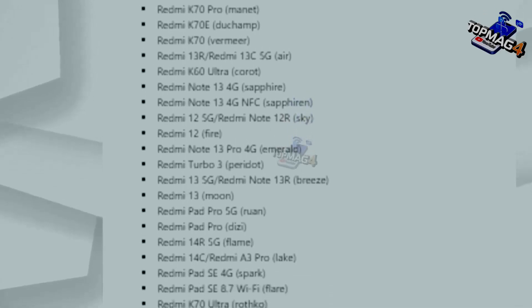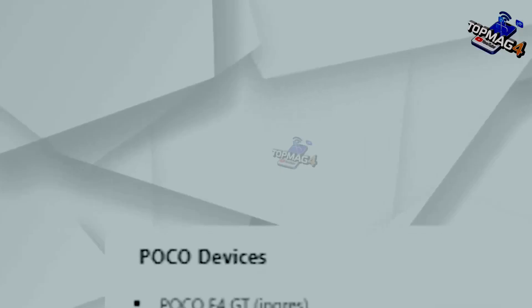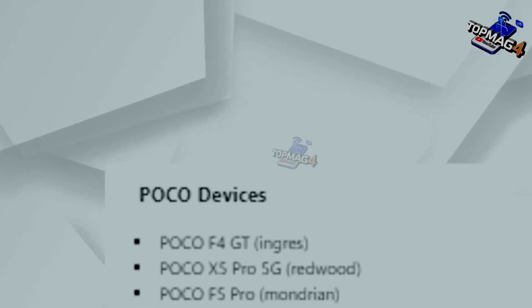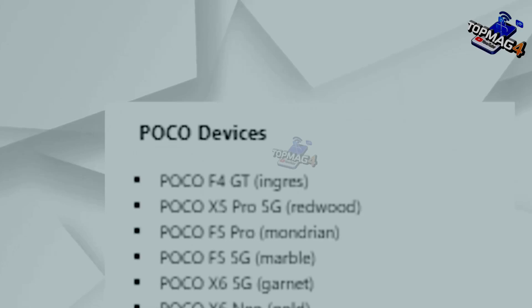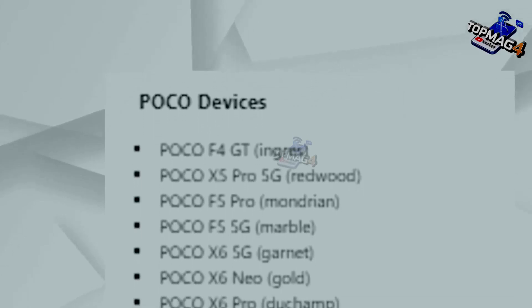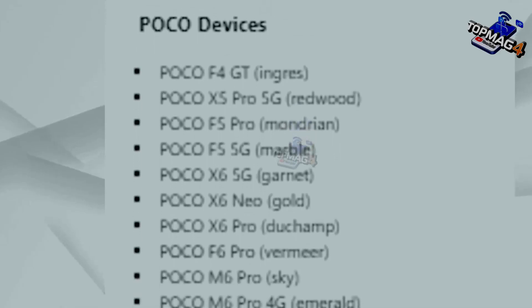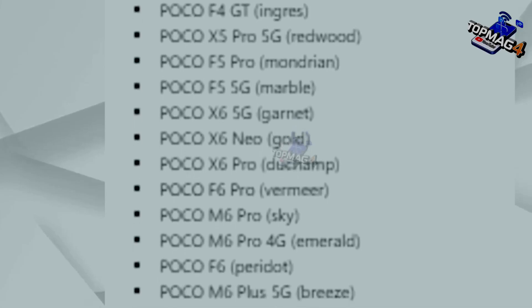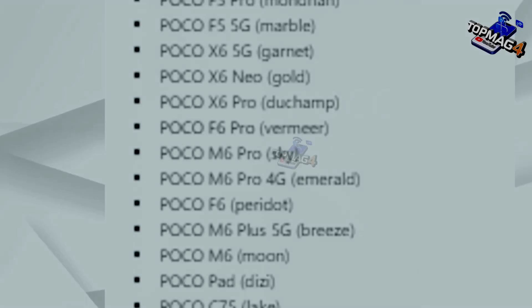Finally, we move to Poco, which is slightly different from Xiaomi. We'll start with the Poco F4 GT, Poco X5 Pro 5th generation, and Poco X6 5th generation. Then we have the X6 Pro, F6 Pro, and M6 Pro. There's also the M6 Pro 4th generation, F6, and the Poco M6 Plus 5th generation, the Poco M6, Poco Pad, and the Poco C75.